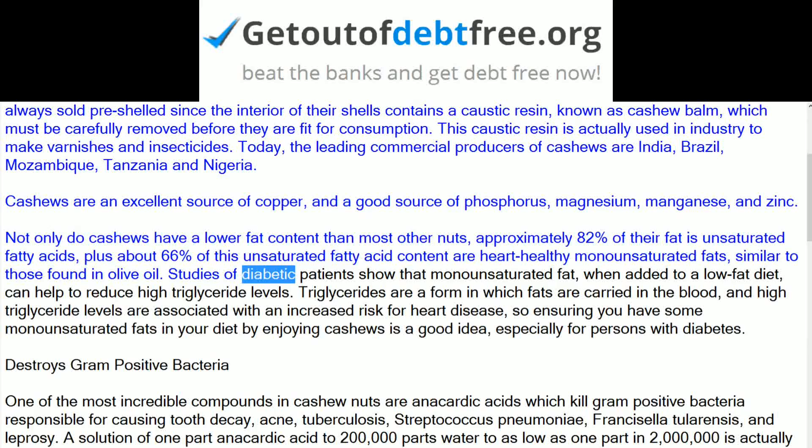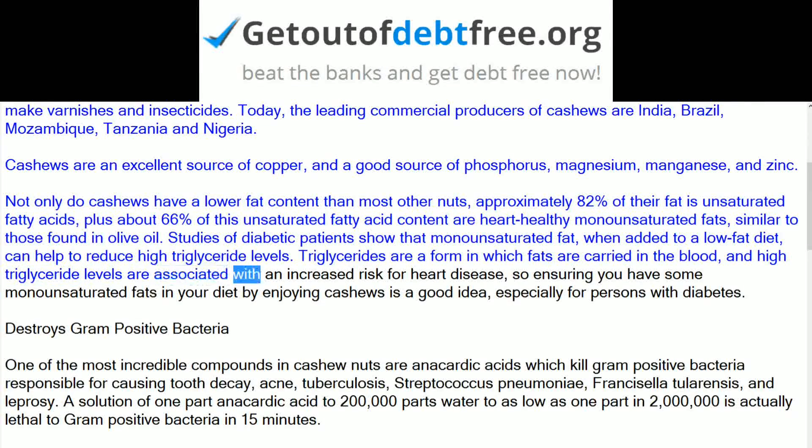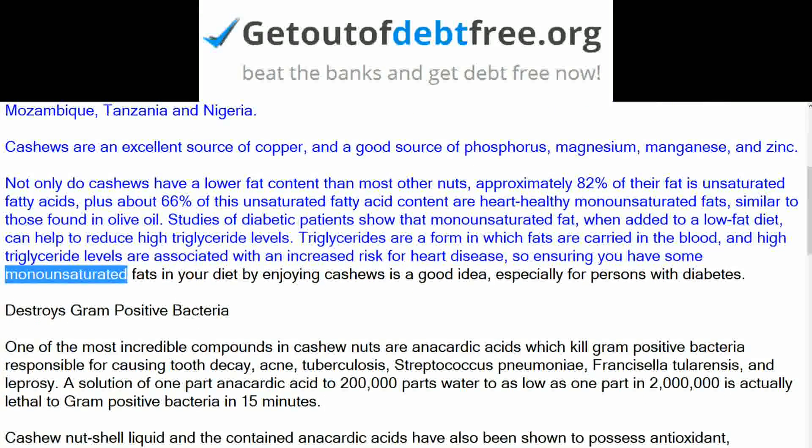Studies of diabetic patients show that monounsaturated fat, when added to a low-fat diet, can help to reduce high triglyceride levels. Triglycerides are a form in which fats are carried in the blood, and high triglyceride levels are associated with an increased risk for heart disease, so ensuring you have some monounsaturated fats in your diet by enjoying cashews is a good idea, especially for persons with diabetes.